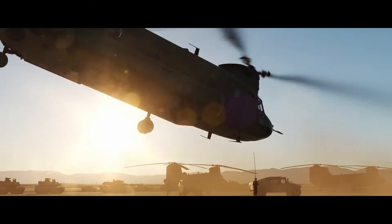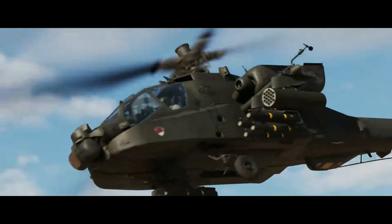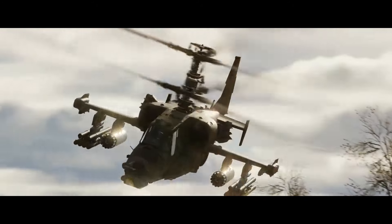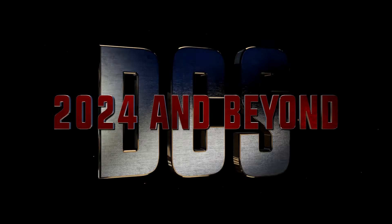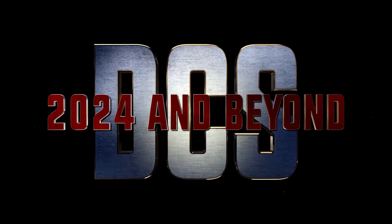Mr. Gray indicates that 2024 will see important new products and functionality coming to DCS. Both Modern and World War II era assets are displayed in the video where there's nothing really new, with the exception of the confirmation of the Iraq map and the full fidelity MiG-29 Fulcrum A. Check the link in the video description to watch the full video.